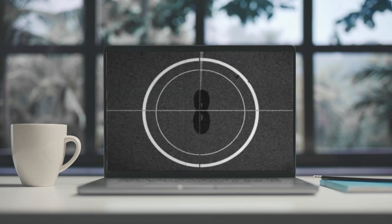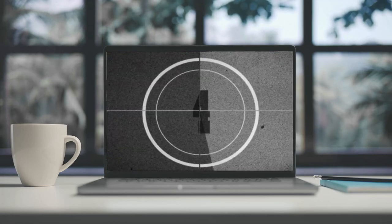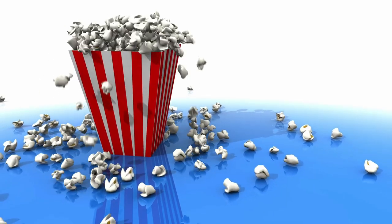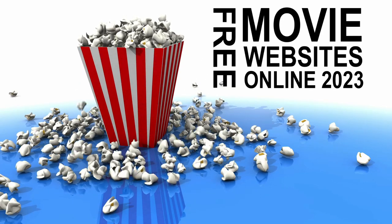Streaming free movies online is a convenient way to watch from any device with a web browser. In this video we will take a look at some of the best sites that are free and easy to use.